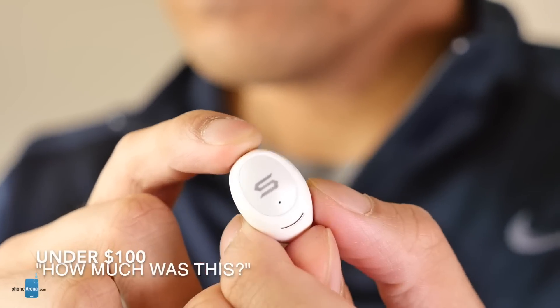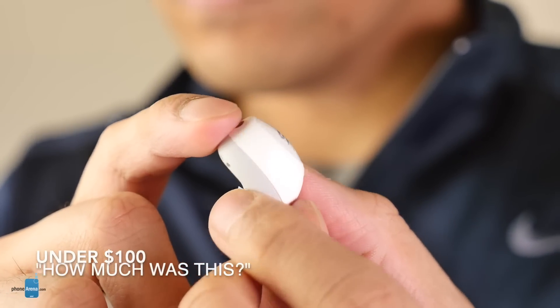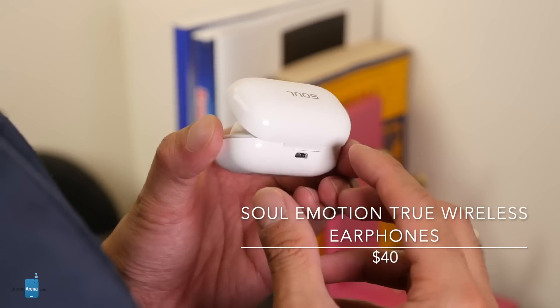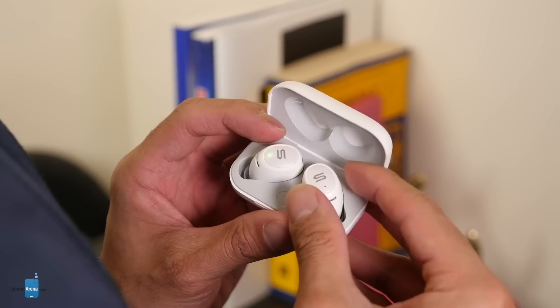Let's step up to the next bracket — presents so good even you won't believe they were under $100. In this price range you'll find a lot of smart devices, headphones, and Bluetooth speakers, but we'll focus on the first two. When it comes to true wireless headphones, it's not easy to find a decent pair under $100. Here are our main two picks. Selling for the killer price of $40, it's hard to beat the Soul Emotions when it comes to listening to music.